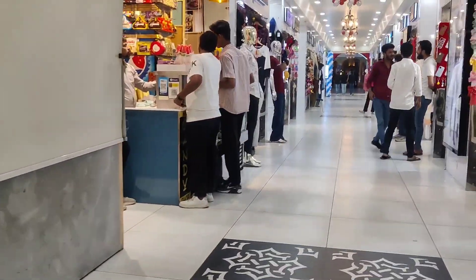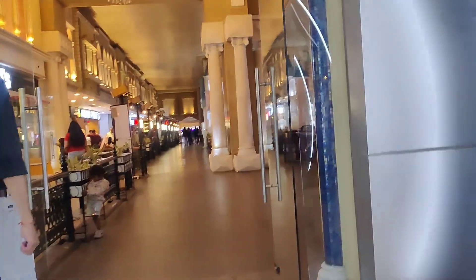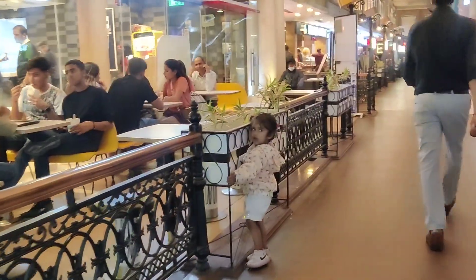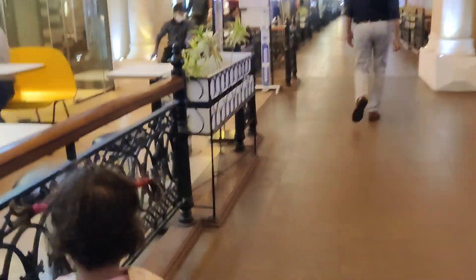Here I am exiting the bazaar without buying anything, of course. I am going to the food court because I really want my bubble tea - I had already told you I would buy it. Oh, this is cute too! Anyway, let's go get my bubble tea.